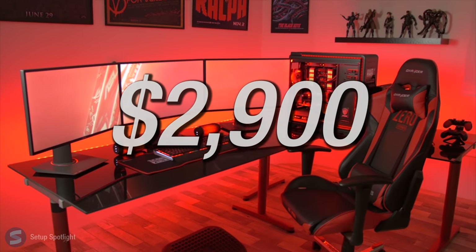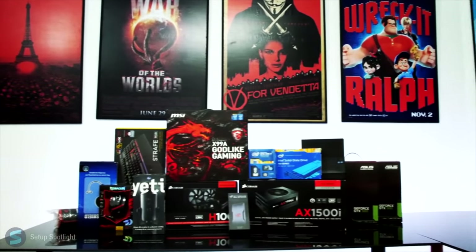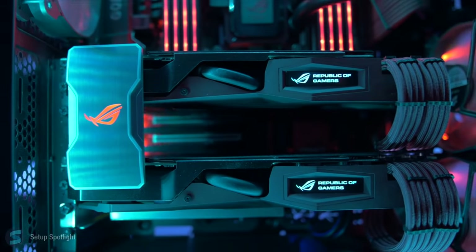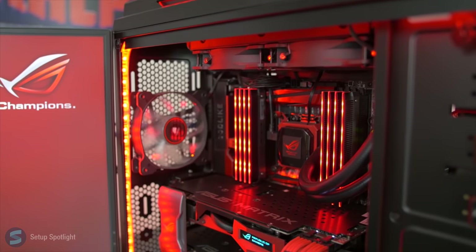I'm going to link every product you see in his setup down below in the description for you to check out. His PC build is also badass, featuring the 5960X and X99 Godlike Gaming Motherboard from MSI, 32 gigabytes of RAM with two Asus GTX 980s, and even a 1.2 terabyte PCIe SSD from Intel's 750 series.